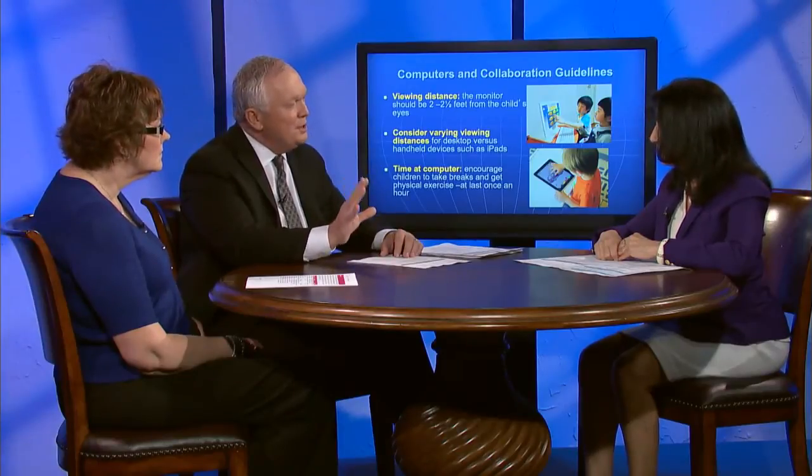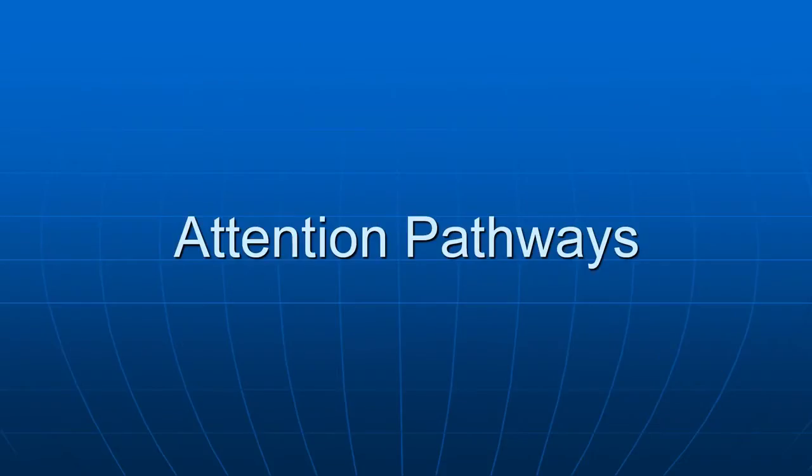Modern classrooms are so different than when I went to school. We faced forward and the chalkboard was primarily where the teacher wanted us to focus. But in today's classrooms, there are focal points all over. One concept that I think is taking on some significance in the classroom is 'attention pathways.' That's a couple of new words to us — what do you think, Zoe?